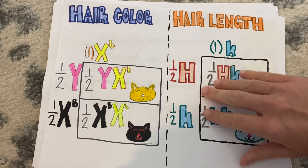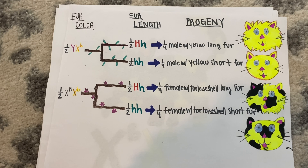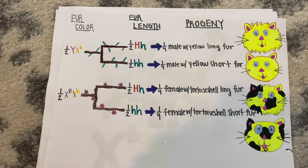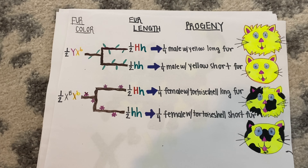To see all the different progeny possible from this cross, I have drawn a branch diagram from the Punnett squares. The progeny have a one-fourth chance of being a male with yellow long fur and a one-fourth chance of being a male with yellow short fur. But here is where X-linked inheritance seemingly throws you a curveball: the final possible progeny combinations are a one-fourth chance of being a female with long fur and a one-fourth chance of being a female with short fur.